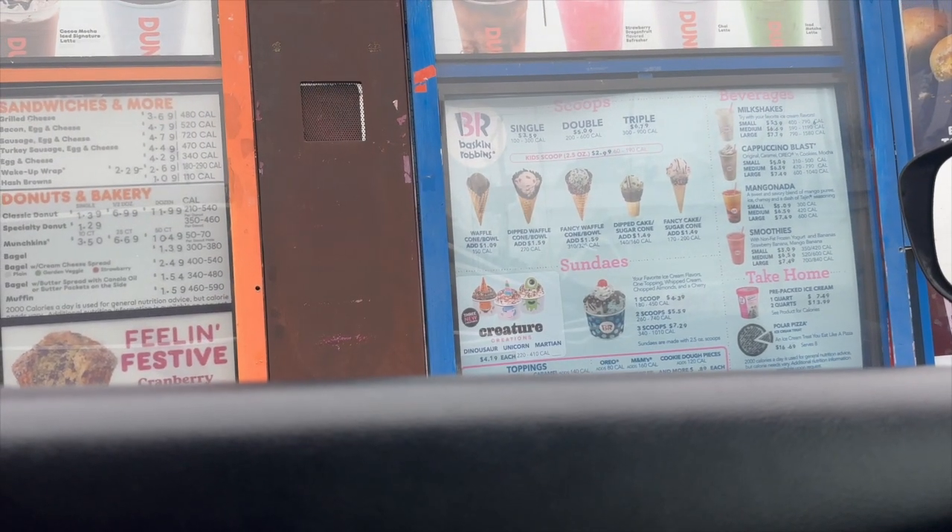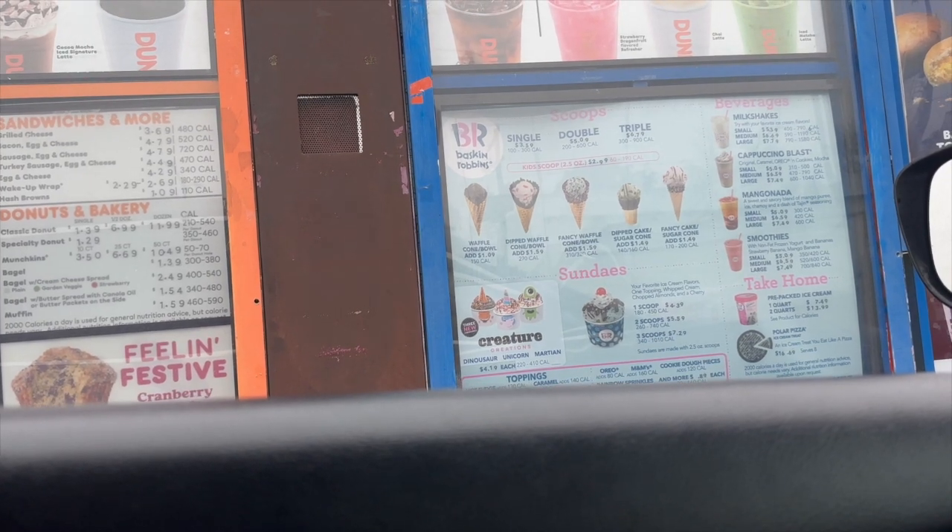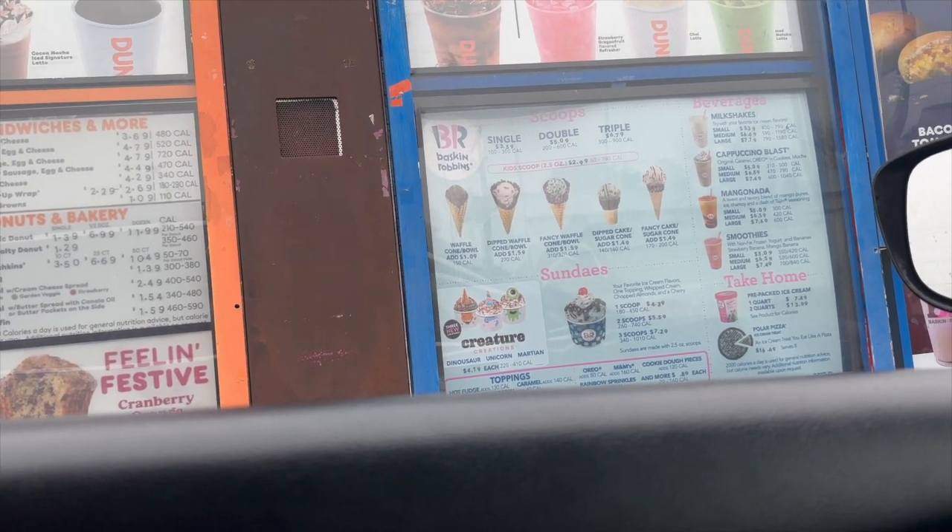Hi, I have a mobile order to pick up — the name is Sierra. I did get both donuts, so we're gonna try them both as well. First impression: I'm not sure about the color yet, because usually if it's darker I know it's going to be bitter.